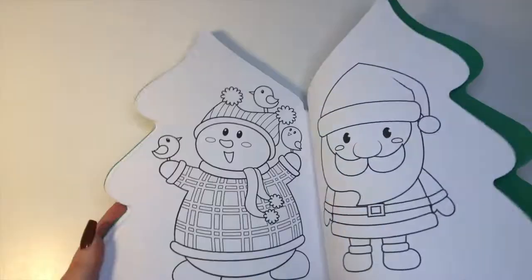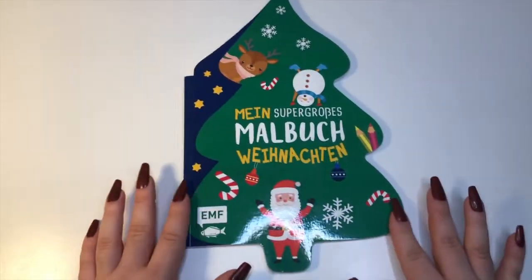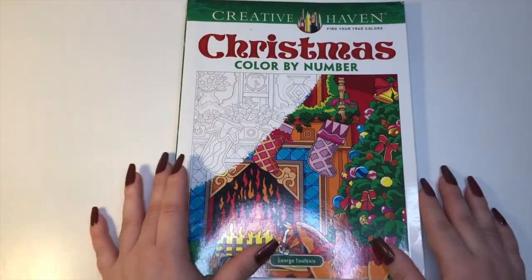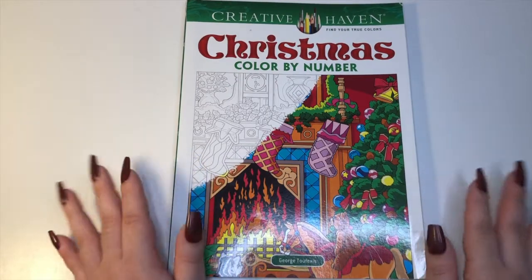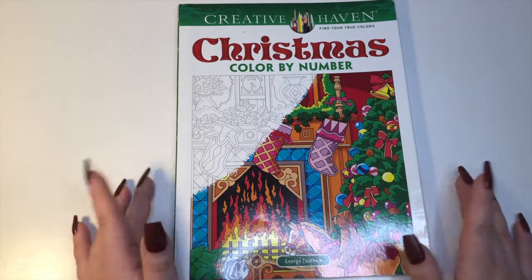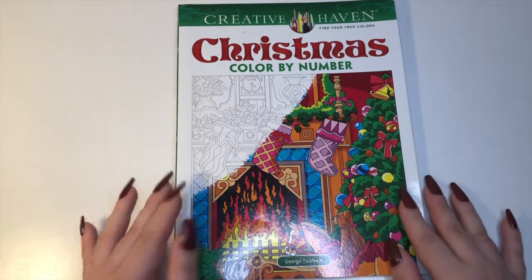I can't find a website linked anywhere but I'll try to find it online. The paper is nicer than Amazon printed paper but it's still no cardstock and definitely couldn't handle alcohol markers without bleed through.